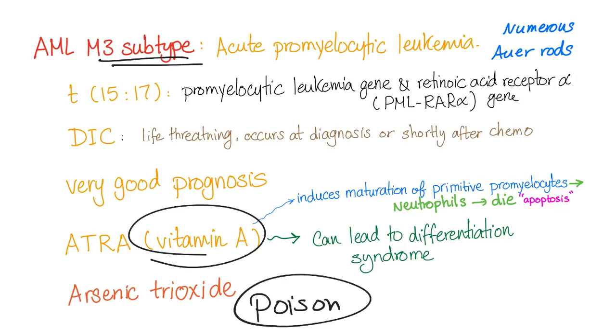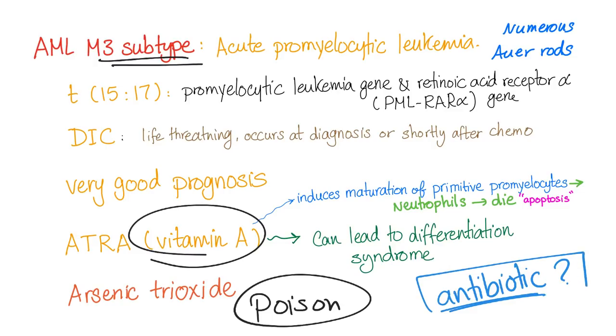Here is a question for you: do you know if an antibiotic can treat cancer? Yes — there is an antibiotic to treat cancer. Not prevention, but actual treatment. There is a specific type of cancer that can be treated with an antibiotic. Let me know in the comments; we will discuss this cancer later.